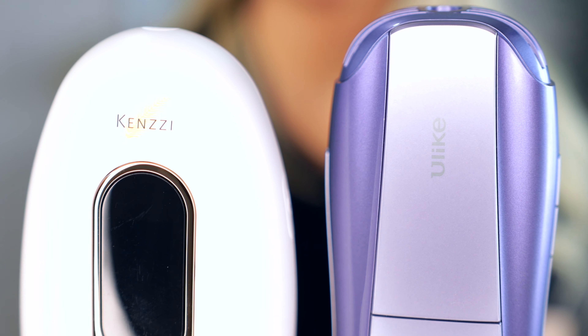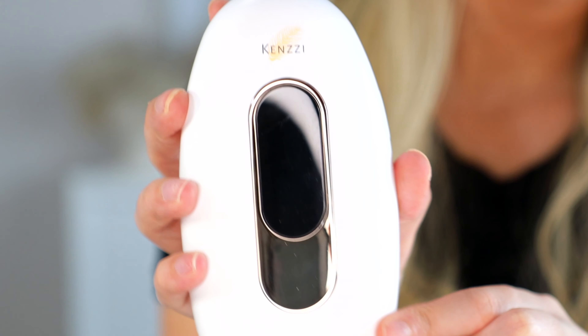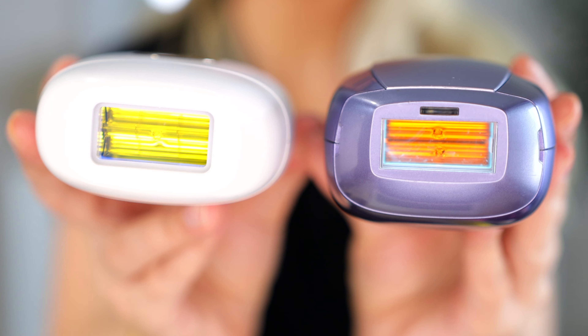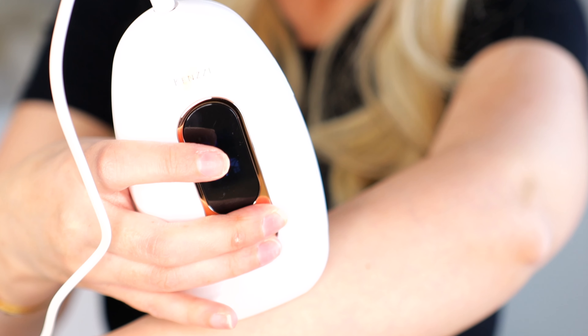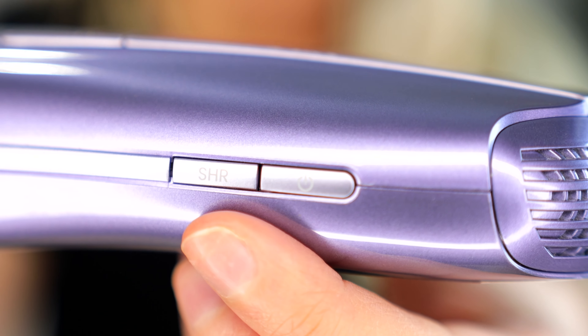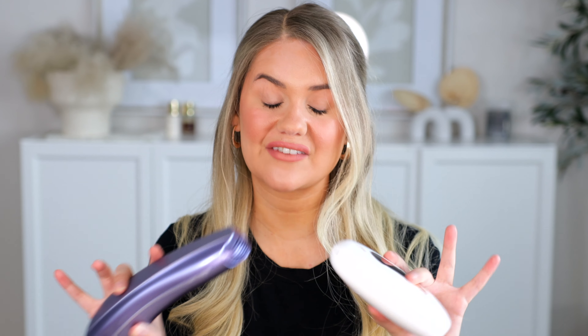Hey everybody, welcome back to my channel. Today we're getting into hair removal. I have the two most popular IPL at home hair removal devices with me today. We are going to compare them to see which one is actually better. They are so different — they cost around the same, but they're completely different. If you guys have been in the market and looking to buy one, this is going to make your decision so much easier today.